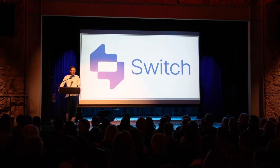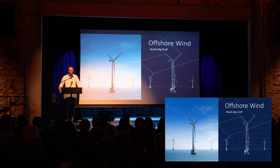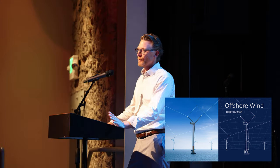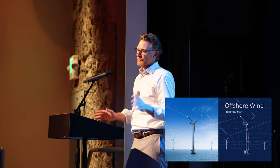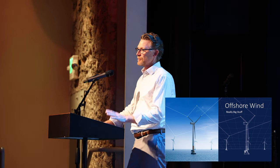Hello, everybody. So offshore wind, not a hot topic here in Boulder. We really can't get farther away from offshore wind — a thousand miles from an ocean, a mile up — but it is a real big national conversation.